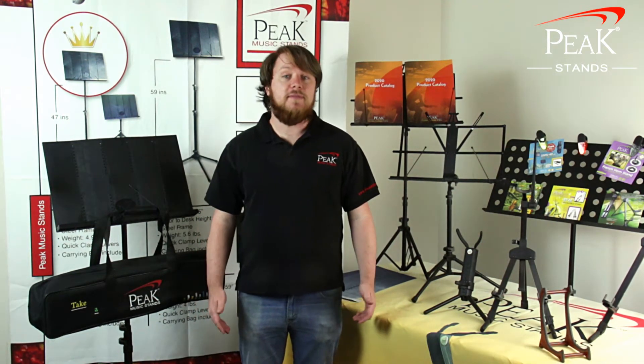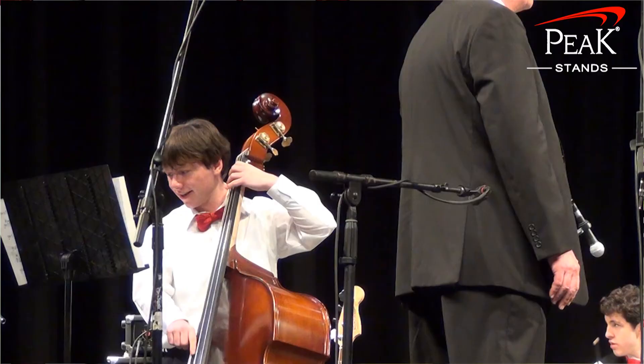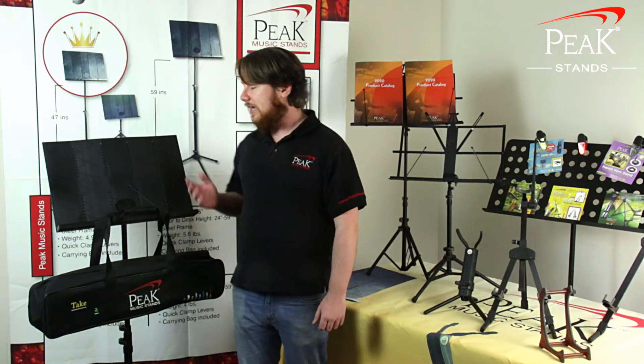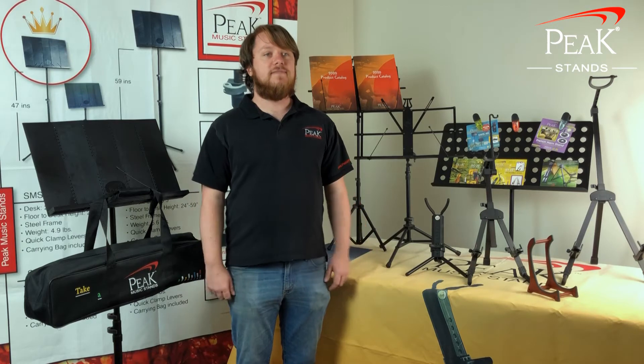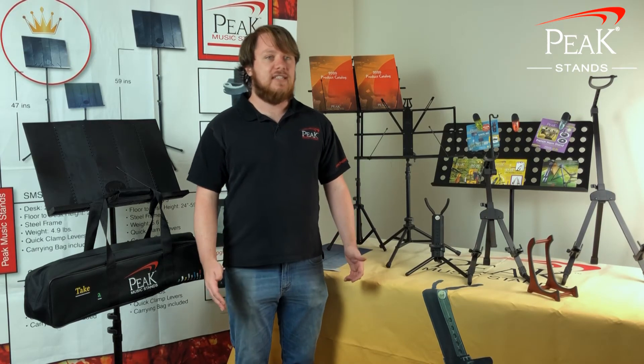I've only been working for Peak Music Stands for a few years, but I've been using our music stands for over 10 years. When I was in high school, an ensemble I played in outside of school used Peak collapsible music stands for all of our gigs. It made our lives a lot easier since we didn't have to worry about any wobbly or sinking stands.